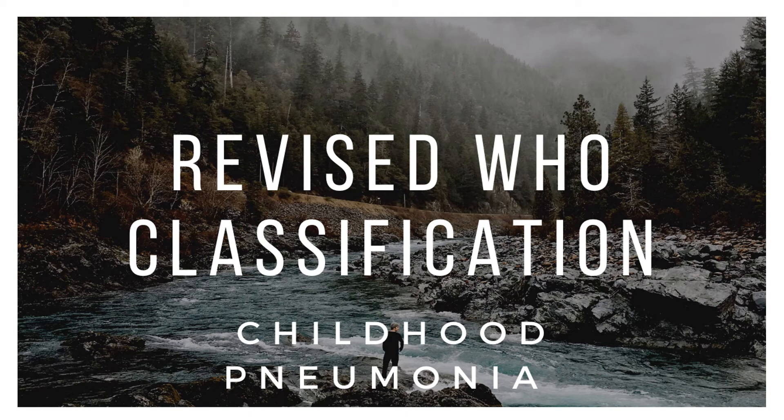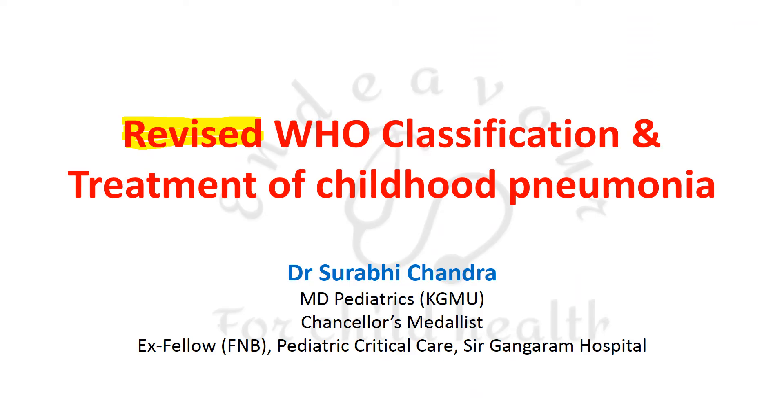In this video we shall be talking about the revised WHO classification of childhood pneumonia, which is very important. This revised WHO classification of childhood pneumonia is based on the latest guidelines by the World Health Organization.